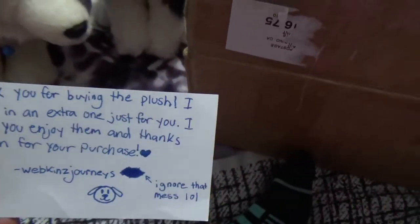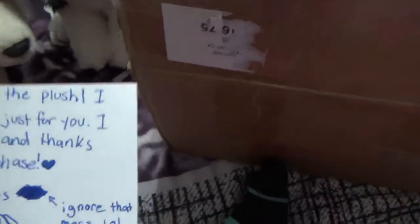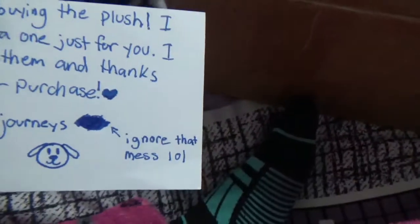Okay, so I got it open. She included a note, and it says: "Thank you for buying the plush. I added in an extra one just for you. I hope you enjoy them and thanks again for your perks." — Jess, Webkin's Journeys. "Ignore that mess, lol."